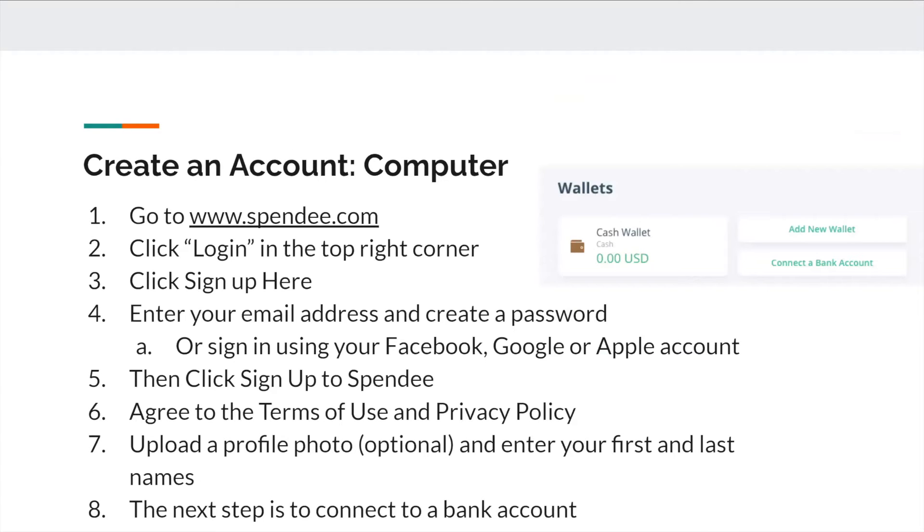To create an account on your computer, first go to www.spendi.com. Then in the top right corner, you'll see a login button — just click on that. If you do not have an account, you'll have to sign up first and you'll see a button that says 'sign up here'. Enter your email address and create a password, or you could use your Facebook, Google, or Apple account to sign in.